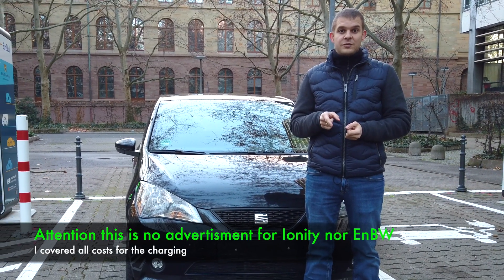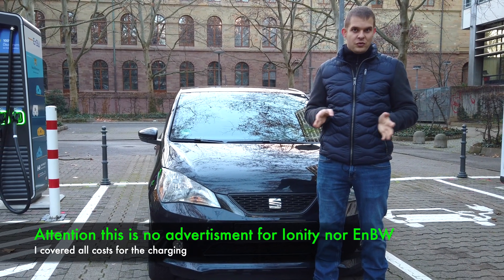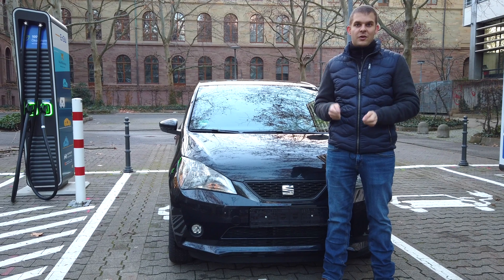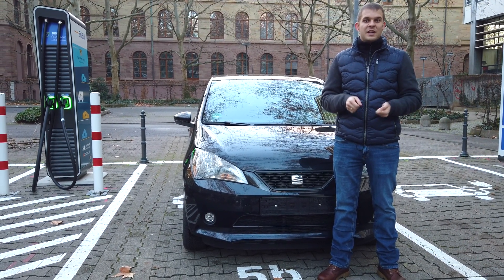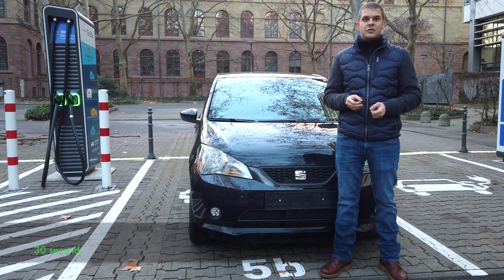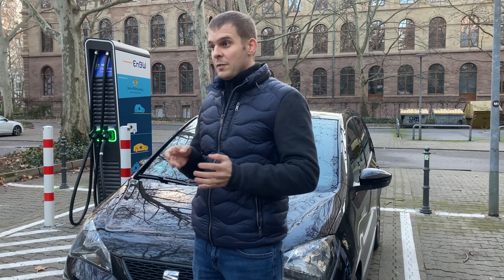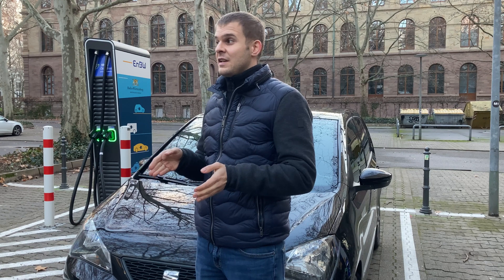This affects so-called hypercharger or HPC chargers — like those Ionity uses in Europe, and ENBW uses all around Germany. The issue you'll experience is that you plug in your car, initiate charging, and the charging will terminate within 13 seconds. You're not capable of charging even one kilowatt-hour.